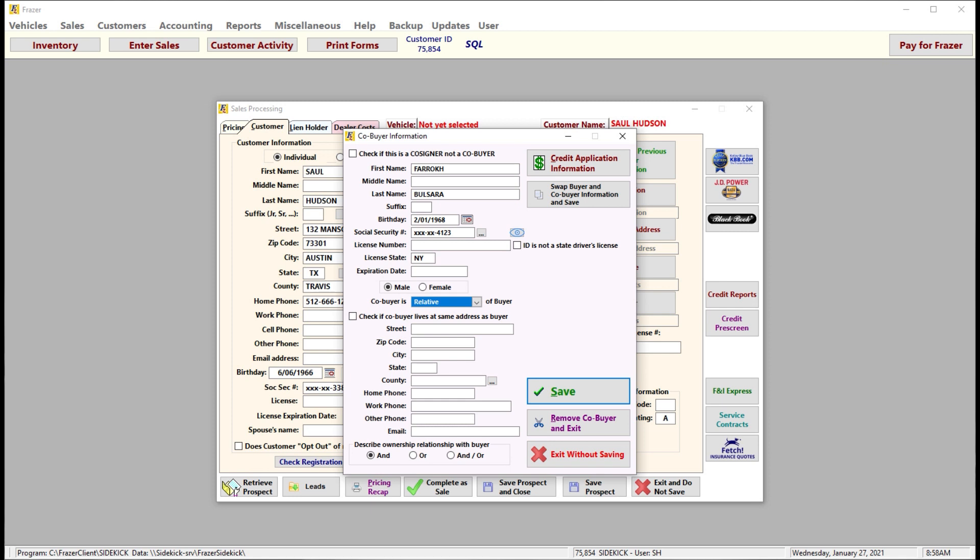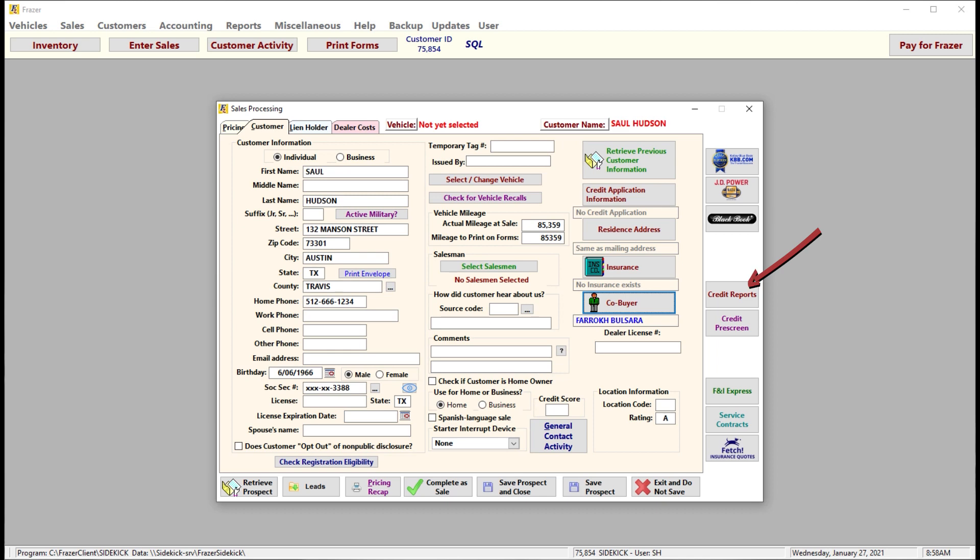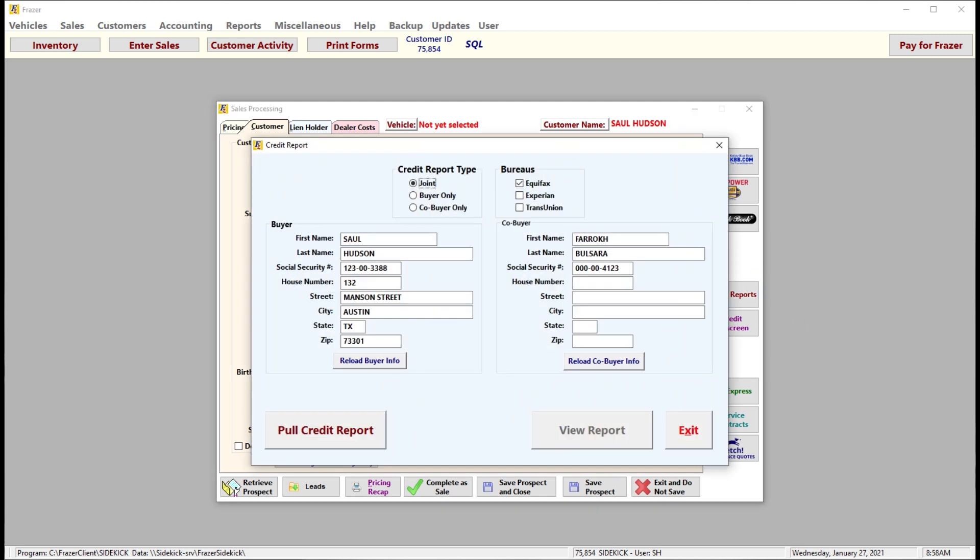Once you've entered all the customer and co-buyer details, you can click on the credit report on the right of the screen. You'll then have the option to choose which of the three bureaus you would like to use to pull credit from, and whether you are pulling from an individual or joint application. Once you are happy with your choices, click the pull credit reports button to see your results.